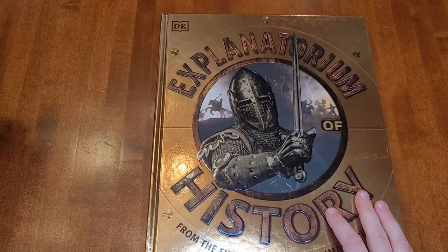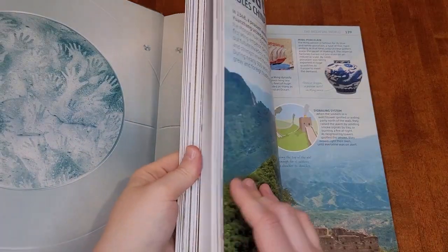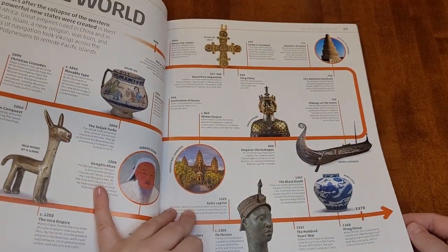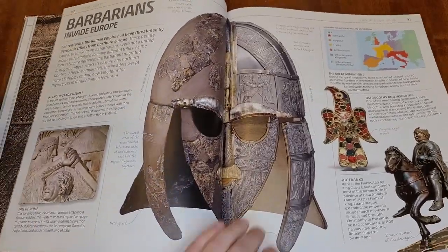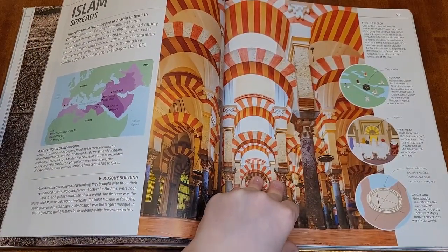My most frequently used reference books are probably this entire Explanatorium series. I'll show you the Explanatorium of History first. We pull this out every week and look at pictures. We do History Quest, which the text just has a few black and white pictures, so I use the pictures in this to supplement what we're looking at there, and it has a good amount of information. And it was the least whitewashed Eurocentric history encyclopedia I could find.